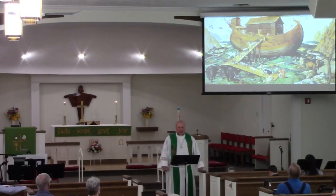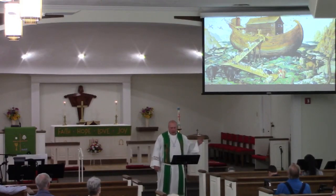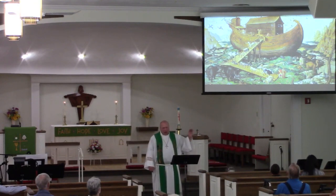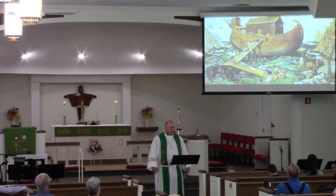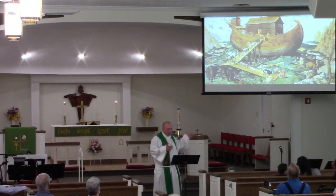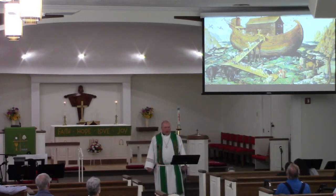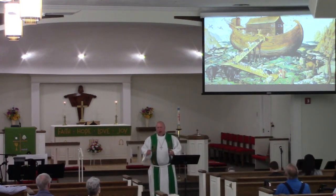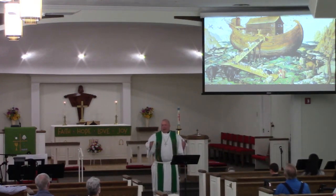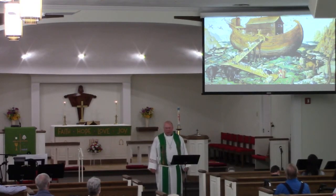I first saw this painting when I was in a doctor's waiting room for my oldest daughter. It had it on the wall, and I just kept looking at it in different ways. As you see a painting like this, what thoughts pop into your head? Perhaps it's, oh, Noah's Ark — that's like my favorite Sunday school story of all time, probably one of the most popular, or in the top ten at least for many people.